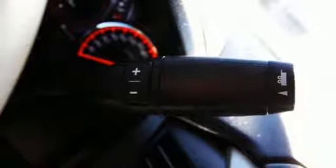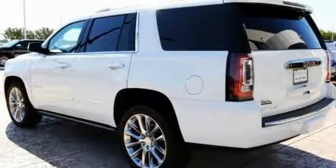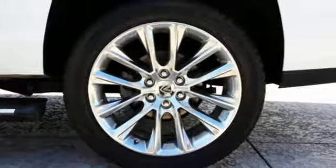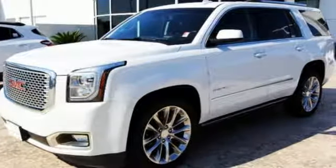The OnStar with 4G LTE with built-in Wi-Fi hotspot and color touchscreen navigation with IntelliLink are ready to respond to your needs. You set the temperature for the lap of luxury — it has heated and cooled seats for the driver and passenger and heated second-row seats.